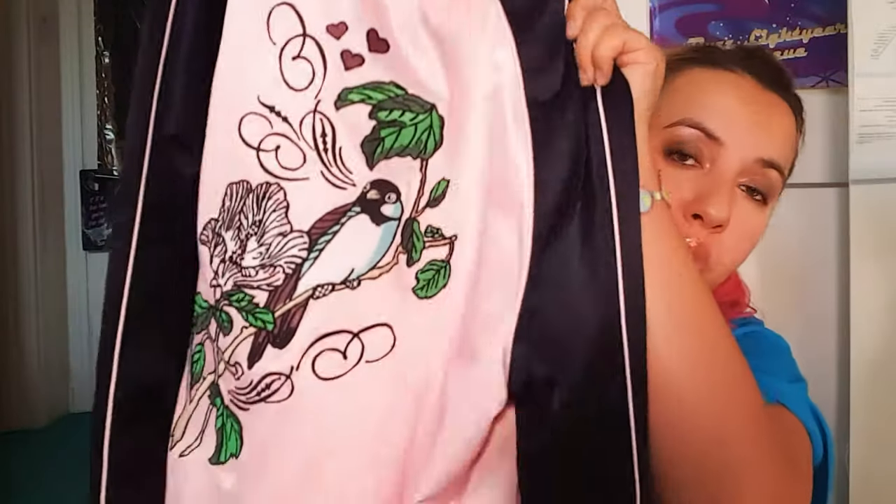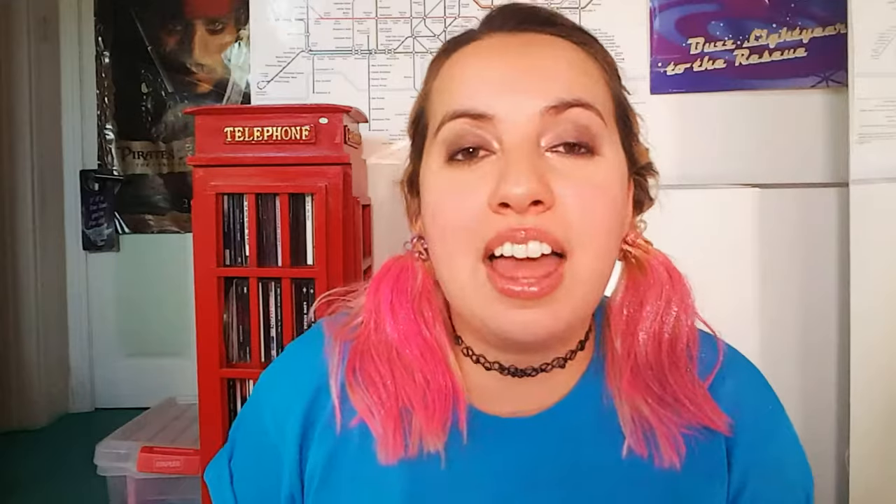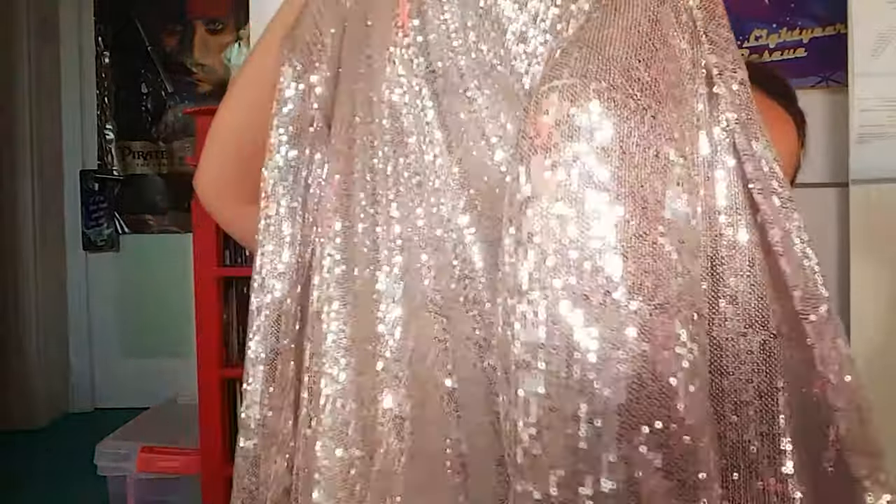First up is this satin bomber which I got from H&M — I wore this on tour a couple of years ago. And this sparkly number which I got from none other than River Island, and it is a purchase I have never once regretted. It's convenient, it's reliable — don't forget the high street.